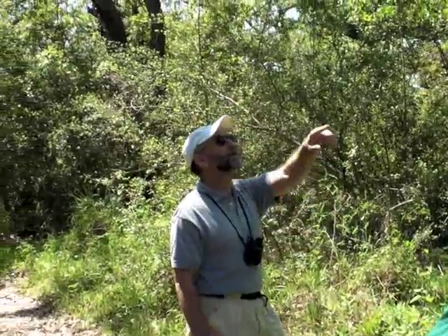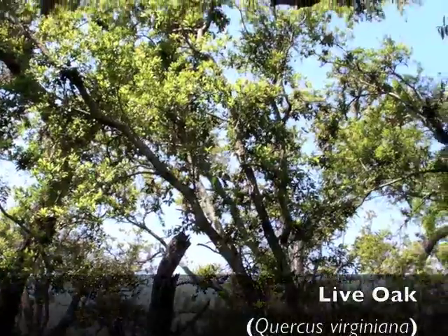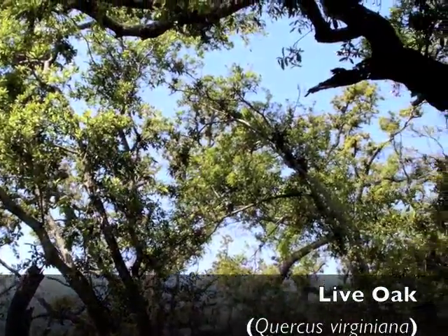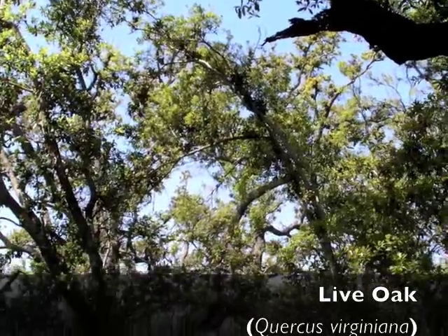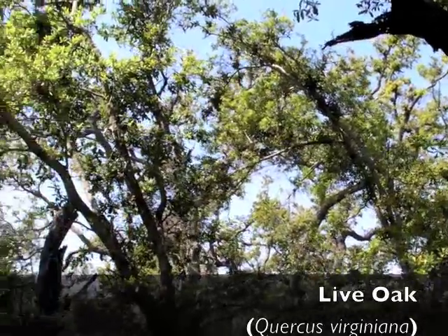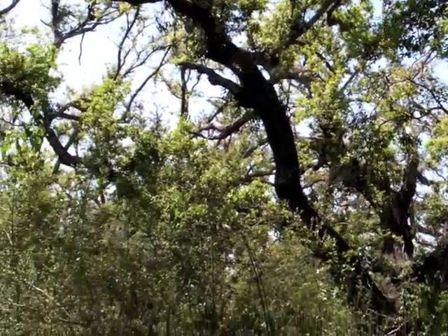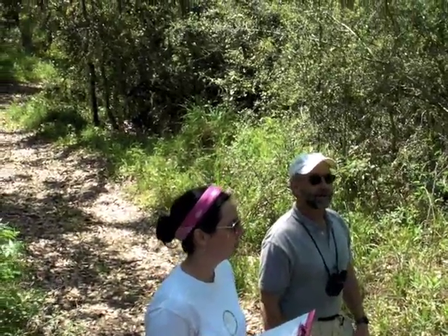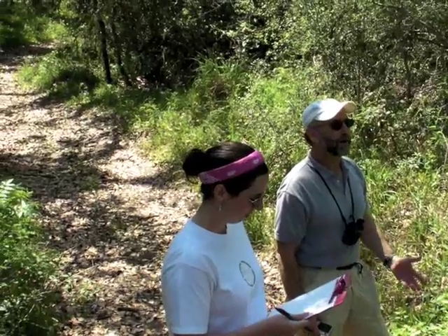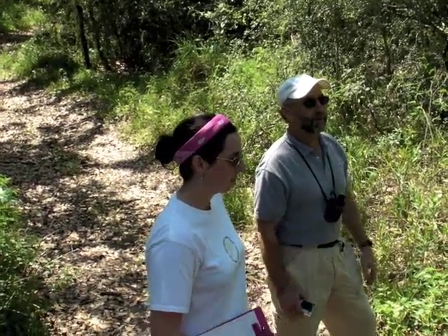An oak tree like this live oak, which dominates the maritime forest throughout the southeastern United States, is basically the climax species here — the mature, dominant plant species within the maritime forest, whether you're in Georgia or here in Louisiana. We also saw the little sapling Ilex vomitoria, which is yaupon — a great plant, again ubiquitous within maritime forests throughout the southeastern U.S.